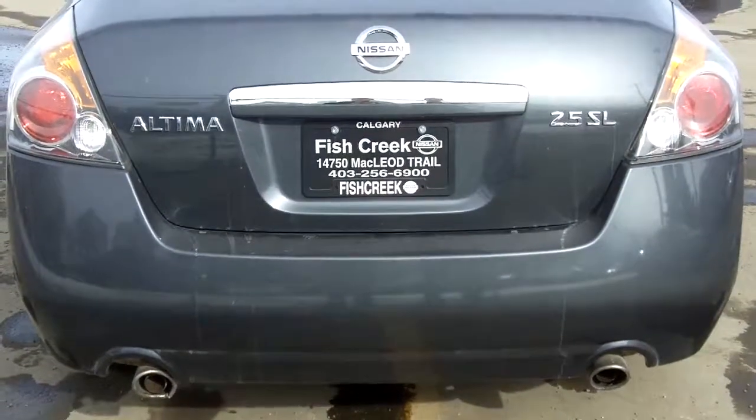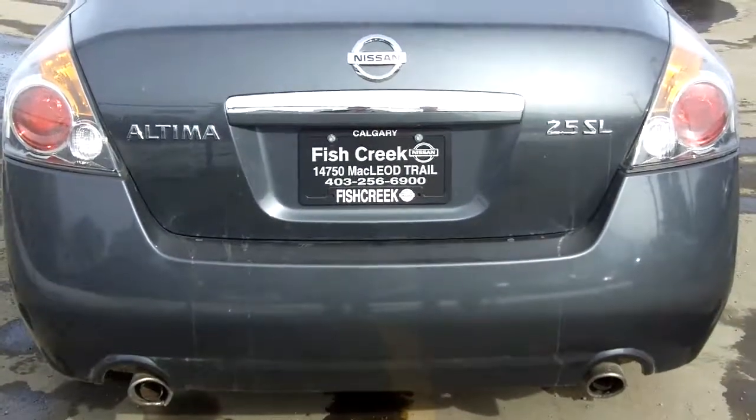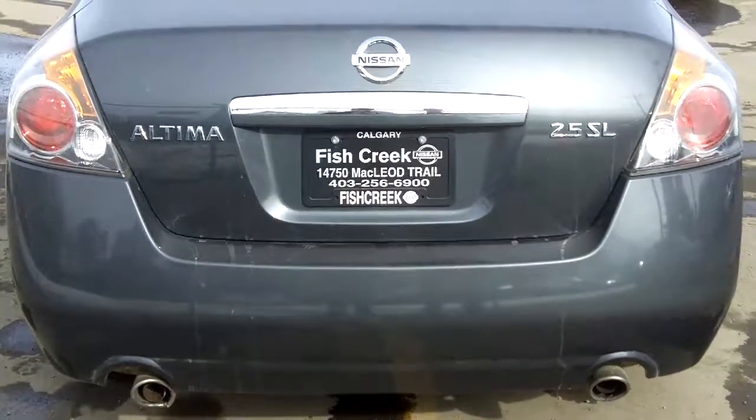Thanks again for joining us at Fish Creek Nissan. Today we're taking a look at a 2007 Nissan Altima 2.5 SL Edition.